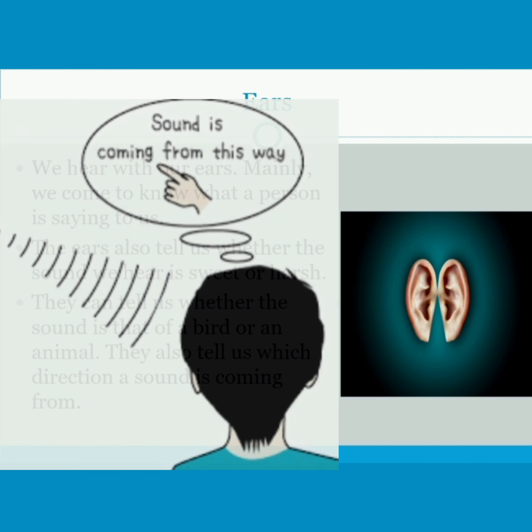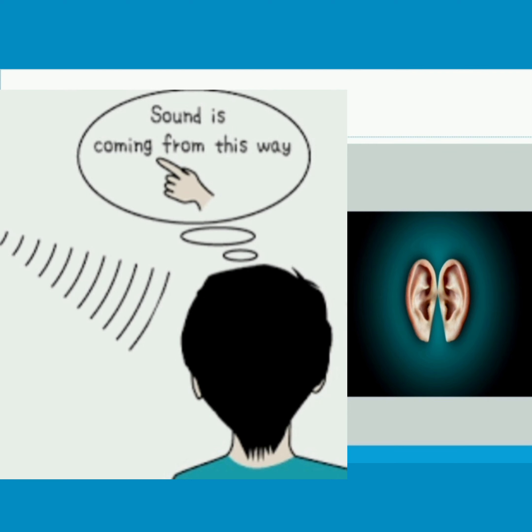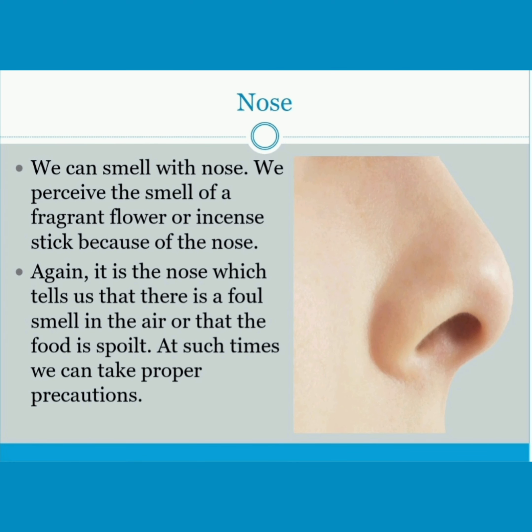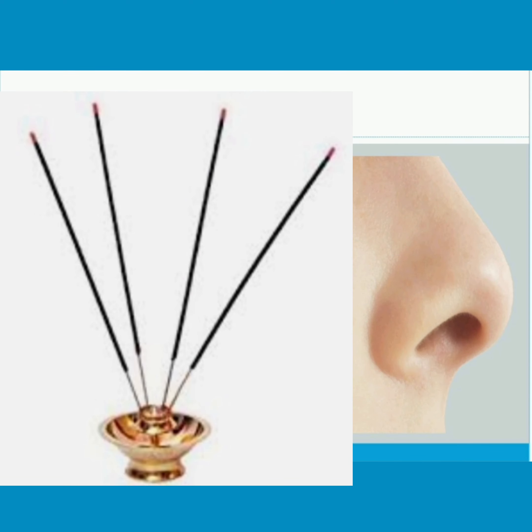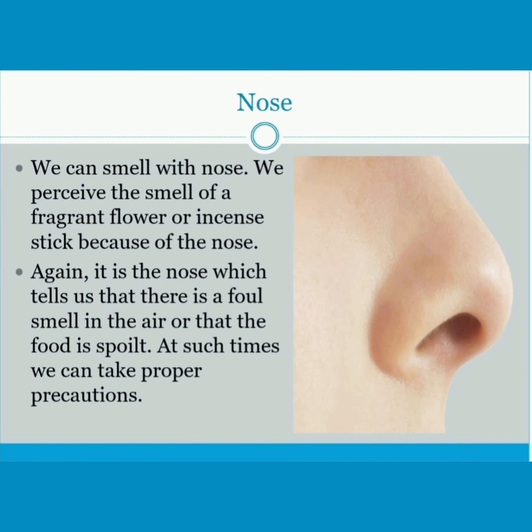They also tell us which direction a sound is coming from. Nose — we can smell with our nose. We perceive the smell of a fragrant flower or incense stick because of the nose.